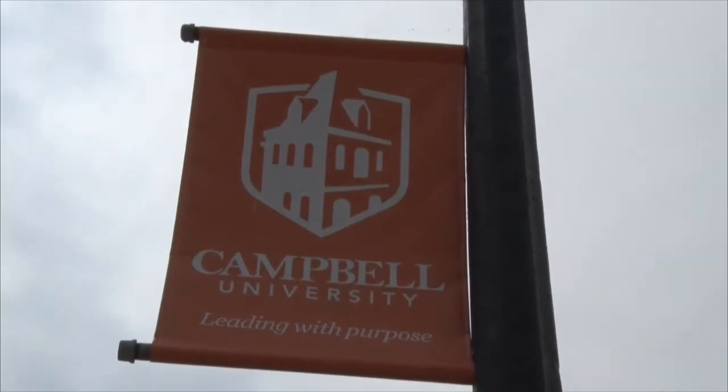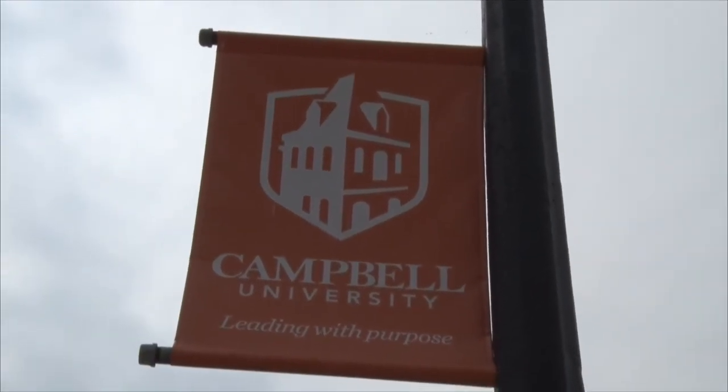So we normally start the tour out in academic circle. We usually take students into the library just to kind of show them around, and I let them know that that used to be the law school until it moved to Raleigh. I point out Kivett because it's the oldest building on campus, and I also point it out on the banners because I love that building.